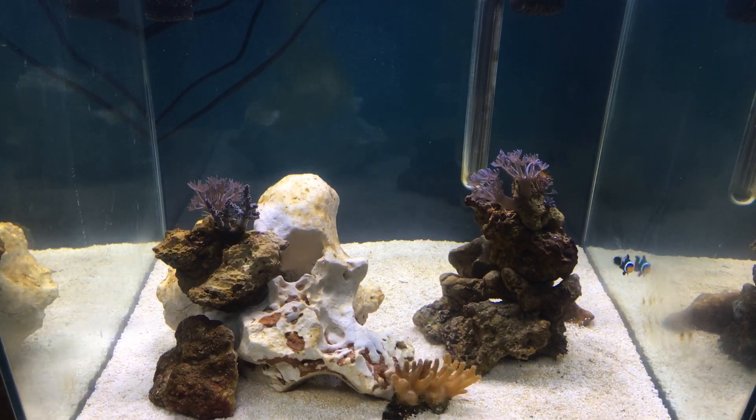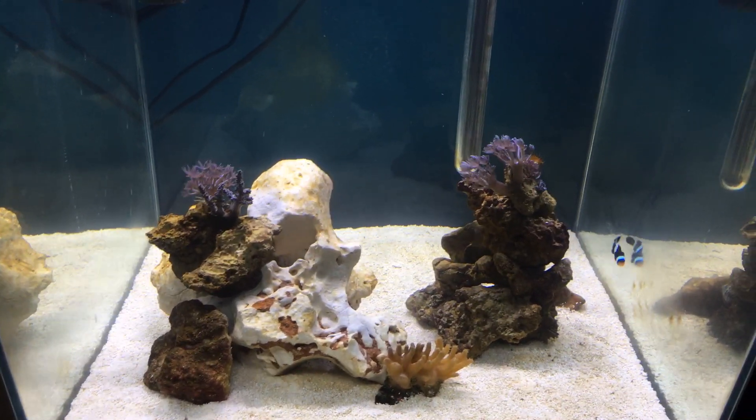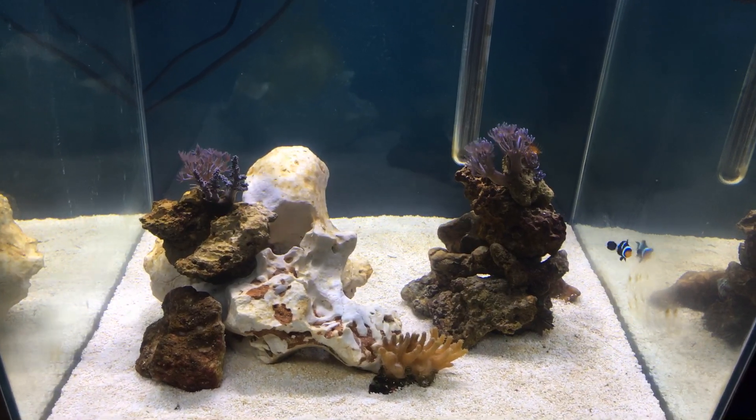Hi guys, Angelfish Keeper here today. I'm just going to quickly give you a quick update on the marine tank.